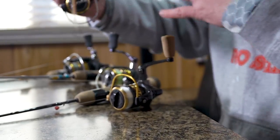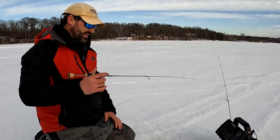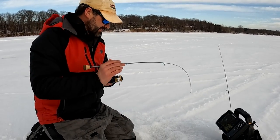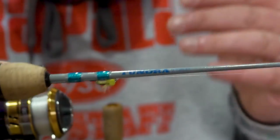The first is the 26-inch rod. I run this with the lightest line — typically two pound — for real finesse presentations when fish are finicky and I'm fishing really close to the hole. The shortest rod in my lineup is set up with the lightest line and is the most finesse of the three.